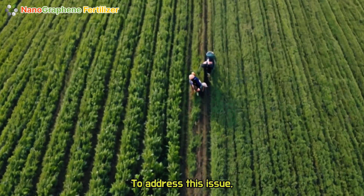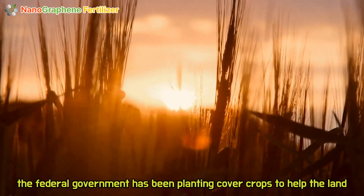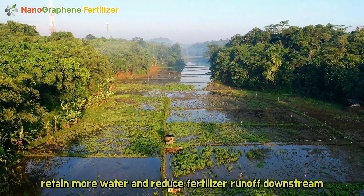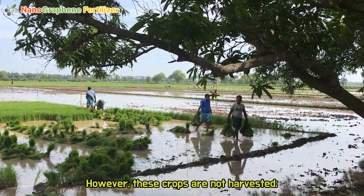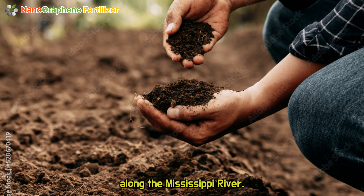To address this issue, the federal government has been planting cover crops to help the land retain more water and reduce fertilizer runoff downstream towards the Gulf of Mexico. However, these crops are not harvested — instead, they are used to manage the quality of the soil along the Mississippi River.